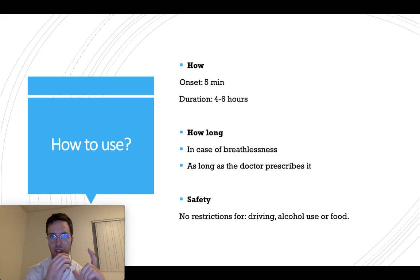How can you use it? Always use an inhaler with an inhalation chamber — this way the medication is taken most effectively and will work best. After taking the medication, within 5 minutes you will experience its effect, and it will work for 4 to 6 hours.